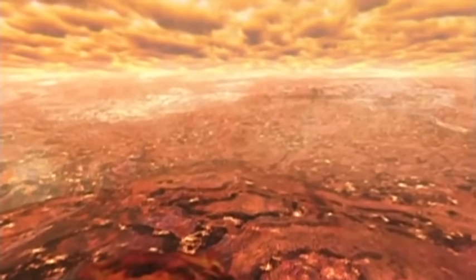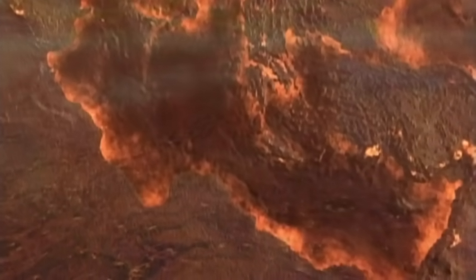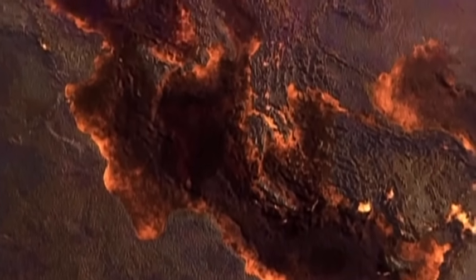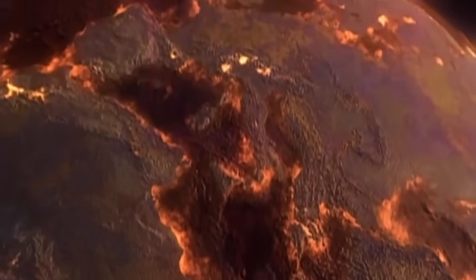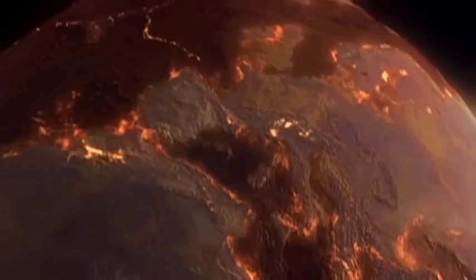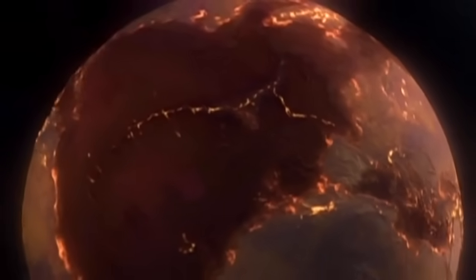It is thought that an impact like this happened six times in the violent past of the earth's history. If there was life, it was assumed that it too would have been wiped out, only to begin again.